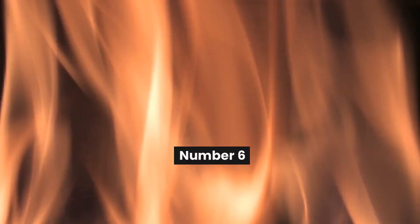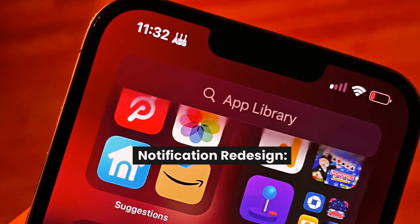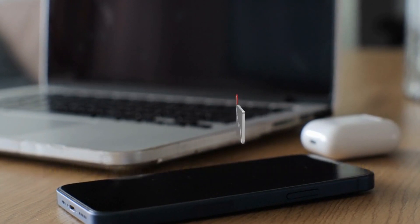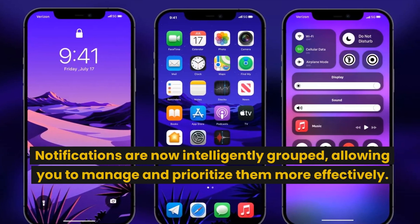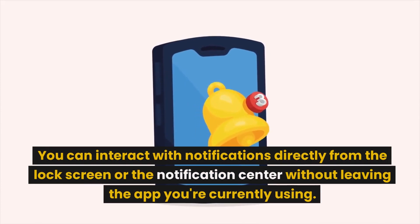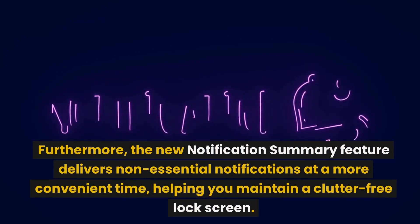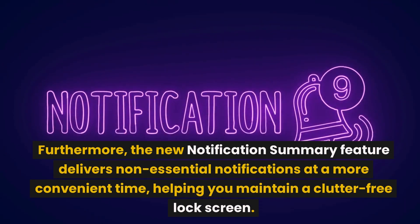Number 6: Notification Redesign. In iOS 17, notifications receive a significant redesign, making them more organized and user-friendly. Notifications are now intelligently grouped, allowing you to manage and prioritize them more effectively. You can interact with notifications directly from the lock screen or the notification center without leaving the app you're currently using. Furthermore, the new notification summary feature delivers non-essential notifications at a more convenient time, helping you maintain a clutter-free lock screen.